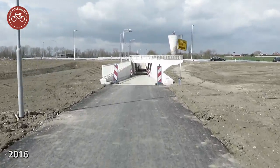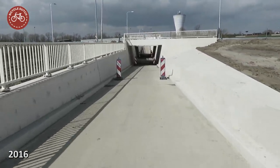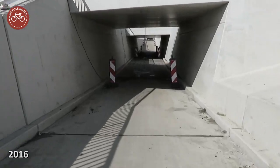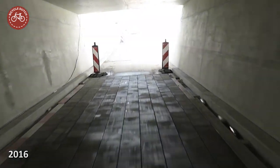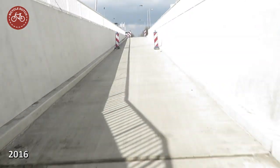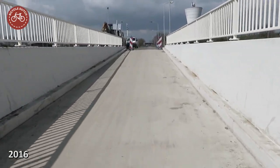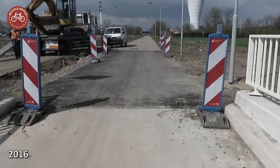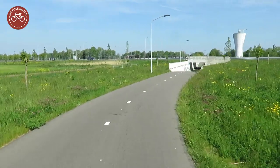During construction the tunnel looked like this. Today, this is what it looks like to cycle through the tunnel.